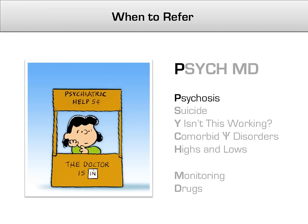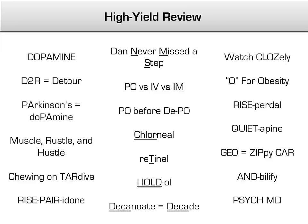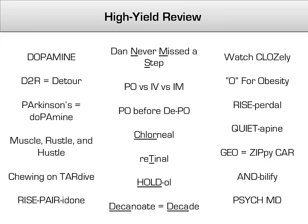As a final note, recall from the psych-MD mnemonic that psychosis should be treated by a physician trained in mental health and is not suitable for treatment in a primary care setting. Nevertheless, you should be aware of the common treatment strategies for schizophrenia and other psychotic disorders, especially since many antipsychotics have metabolic and neurologic side effects that you may be required to help treat. Here's a quick high-yield review of the major concepts and mnemonics covered — make sure you know and understand the meaning behind each. Brick time! See you in the next lecture!